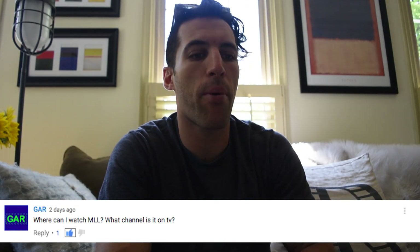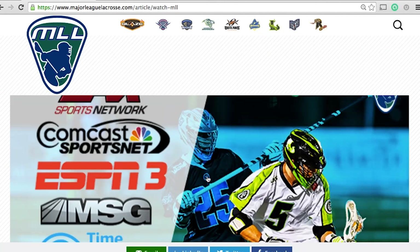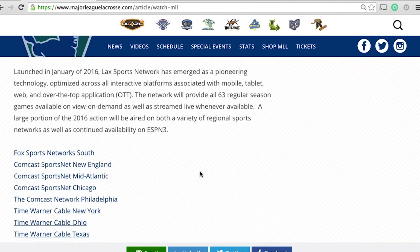Where can I watch MLL? What channel is it on TV? Hashtag Ask Paul — great question. For all of you guys that are interested in watching MLL this season, go to MajorLeagueLacrosse.com. Click on Special Events — it's a tab in the navigation menu. Then scroll down to Watch MLL. When you click on that, it'll tell you that all of the games are being aired on Lax Sports Network.